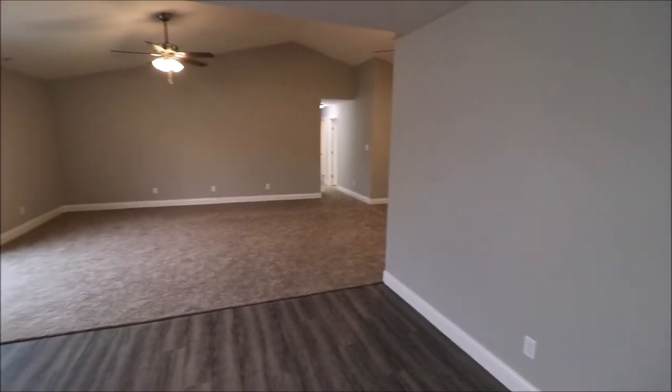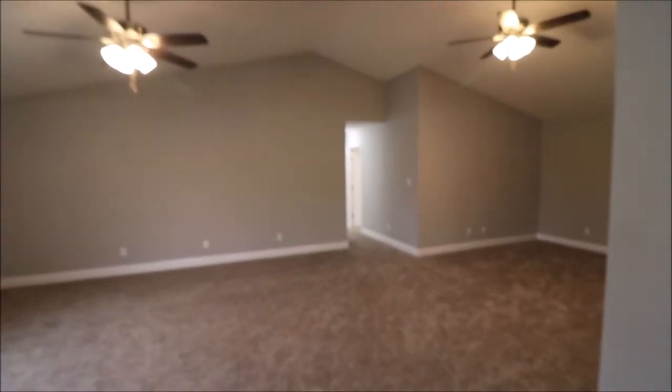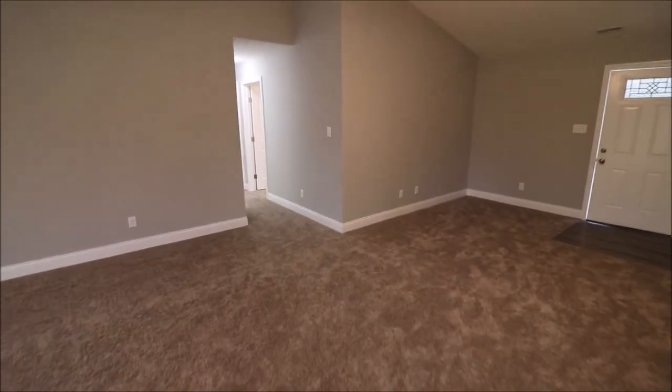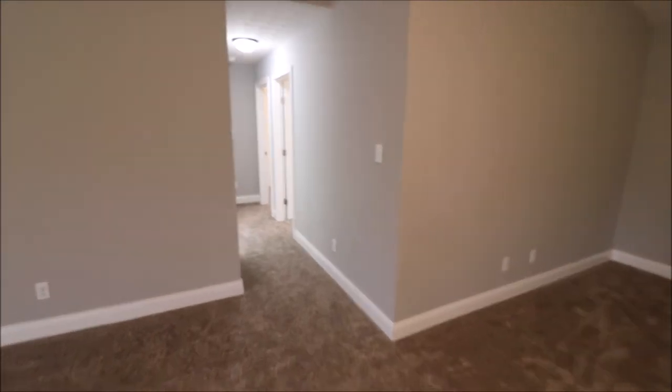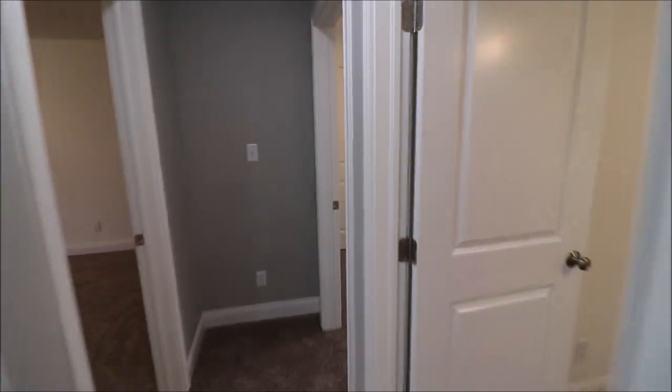Panned back around here from the kitchen back into the living room. Again, I really like the vaulted ceilings. Down the hallway — again, facing the house, right-hand side — down the hallway we've got bedroom number one.